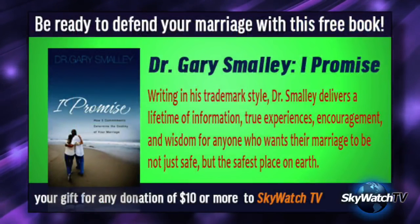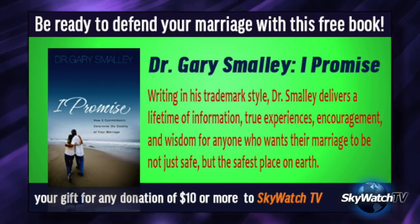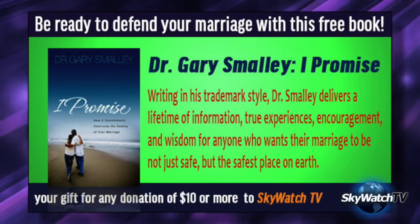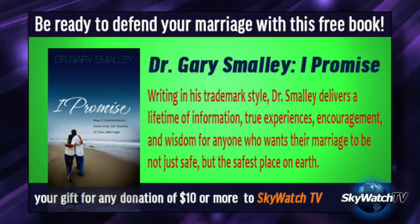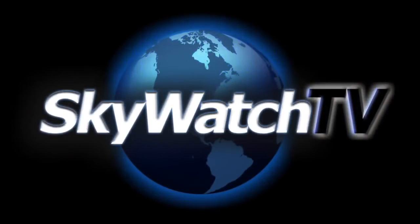If you haven't added it yet, log on to skywatchtv.com/roku or search for Skywatch TV in the Roku channel store. For the month of July, we're offering Dr. Gary Smalley's excellent book 'I Promise: How Five Commitments Determine the Destiny of Your Marriage' as our thank-you for a financial gift of ten dollars or more to Skywatch TV. We appreciate your support — it makes it possible for us to get this message out. Send your comments, questions, and suggestions to me by email at dgilbert@skywatchtv.com. Have a blessed weekend, and thank you for watching. As we keep watch, I'm Derek Gilbert, and this is Skywatch TV.